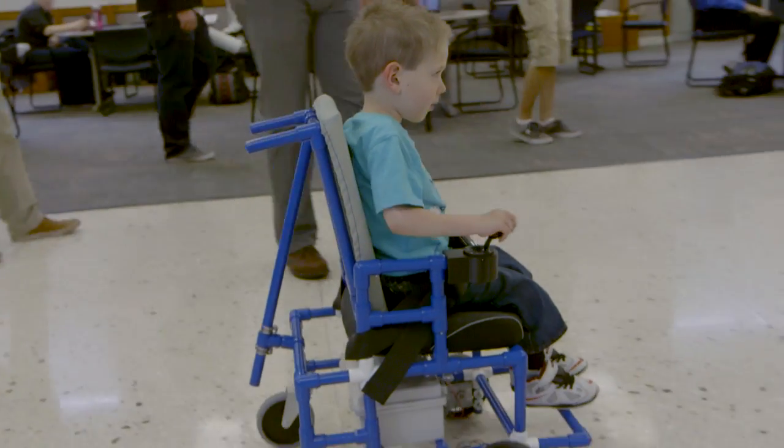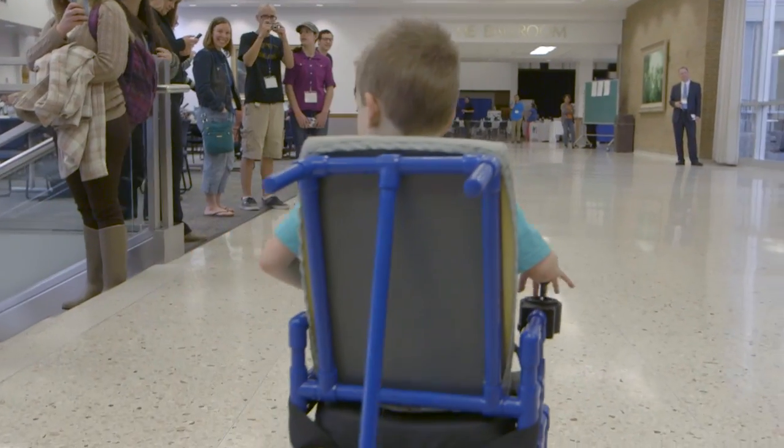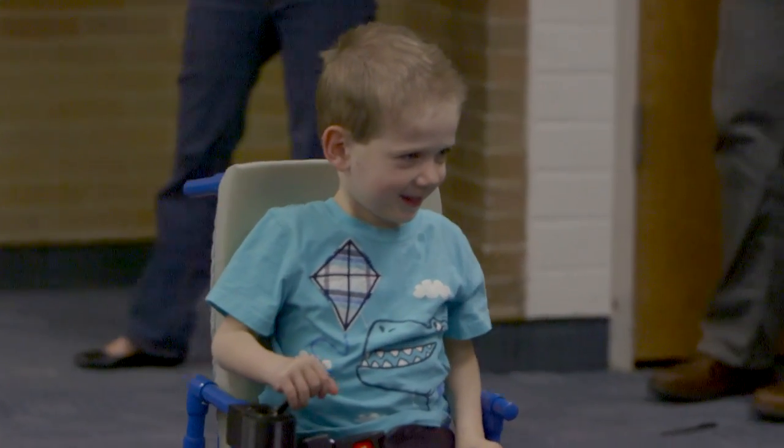Having a medically needy child or children is very expensive, and it's just neat to have something affordable that can make a difference in a child's life — a child who just wants to be a kid and have the mobility every other child has.